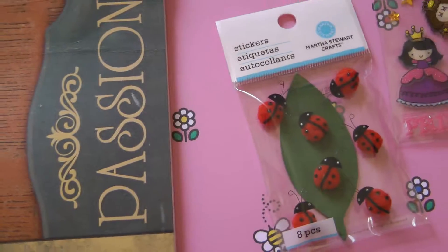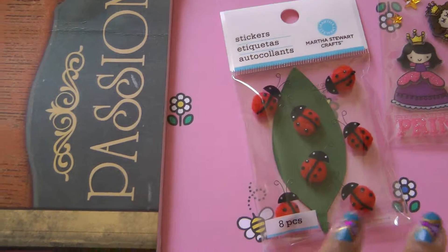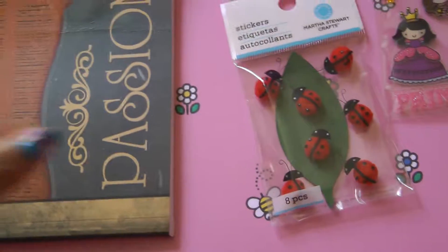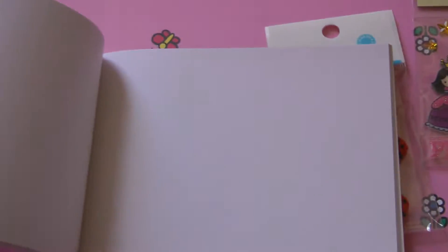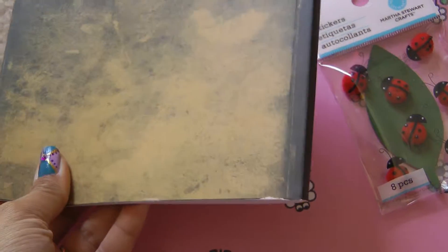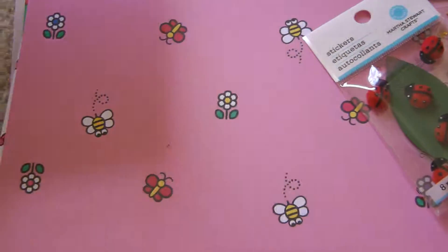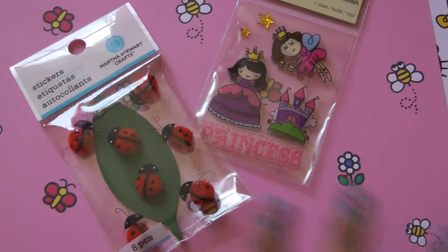Then my daughters — my five-year-old and my three-year-old — they wanted to make scrapbooks. I already made one for my five-year-old, and my three-year-old wanted one too, so I bought her this plain blank book from the dollar section at Michaels. I'm going to cover it with paper and she's going to decorate it — I'll come back and show you what she does.